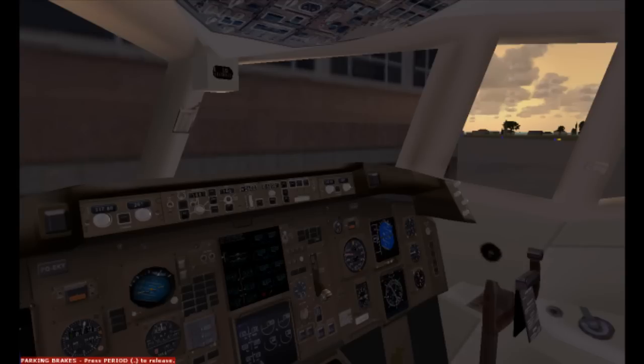Delta 2139 is cleared to Atlanta Hartsfield International Airport via the Sarasota 4 departure, radar vectors Lakeland transition, then as filed. After departure up to 3,000, expect flight level 320 ten minutes after. Departure is with Tampa on 120.65, and we're squawking 5102. Delta 2139, readback correct. Push and start at your discretion, expect runway 14 for departure. Advise when ready to taxi.